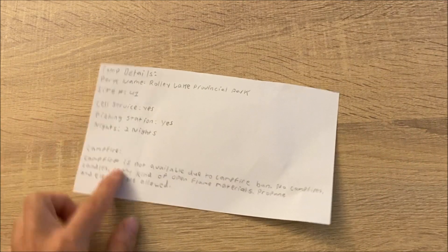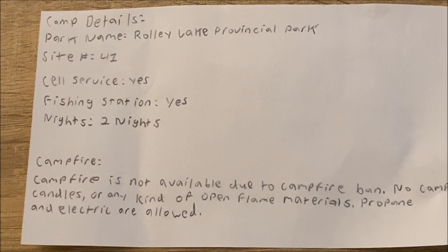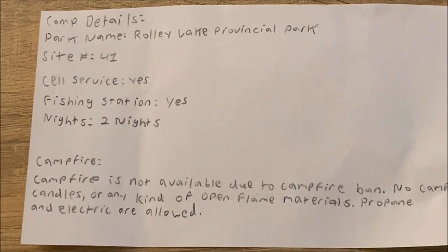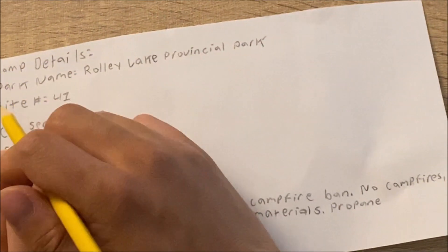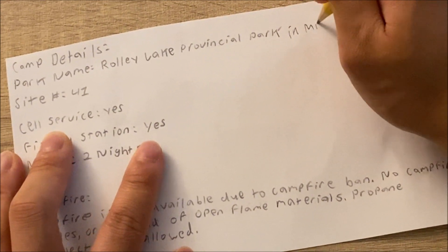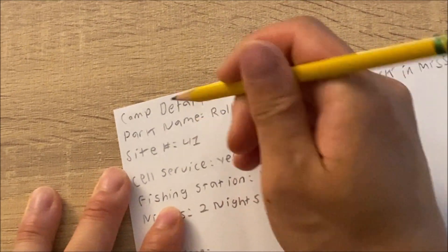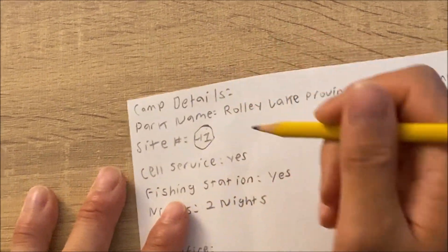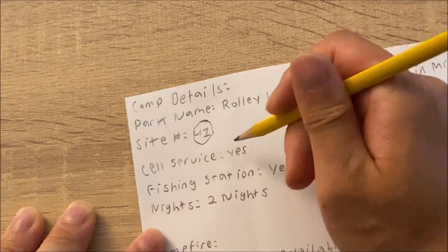Let me show you the camping details paper. The park name is Rolley Lake Provincial Park in Mission, and we're going to be staying at site number 41. Just so you know, there is cell service there, so I could even upload videos with my phone.